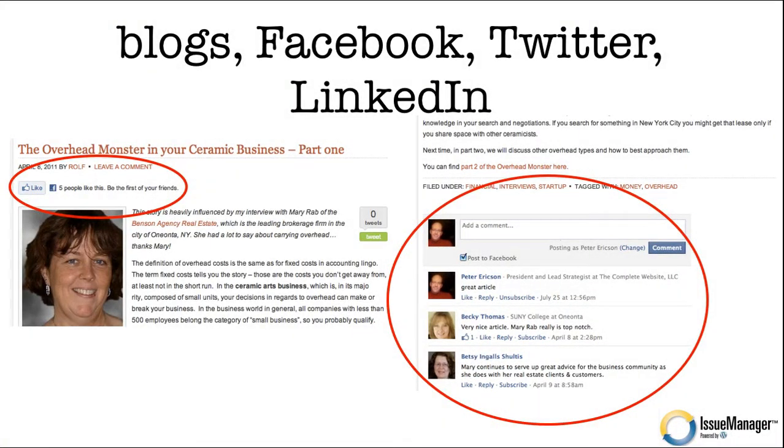How about social media? Blogs, Facebook, Twitter, LinkedIn. Each story that you publish should be set up so that it can be liked in Facebook. If I like your story in Facebook and I have a hundred Facebook friends, then a hundred of my Facebook friends might see that I liked the story and I give them the link straight back to your story. And there you might find a new reader. On the commenting side, I give my readers the ability to leave comments on each story, and each comment becomes more content for that particular story.